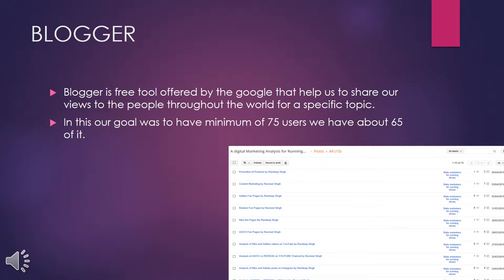Hi, I am Randeep. My friend Shubham gave you the introduction in the previous slide. In this slide I am going to tell you about Blogger. Blogger is a free tool offered by Google that helps us share our views with people throughout the world on a specific topic. Our goal was to have a minimum of 75 users, but we only reached about 65, so we did not quite meet that goal.